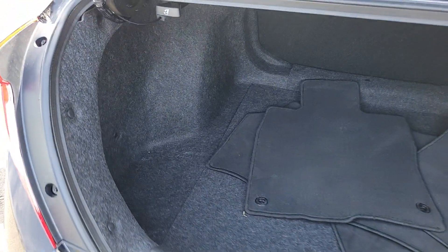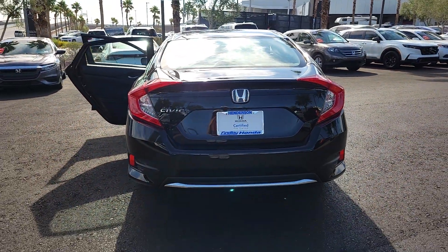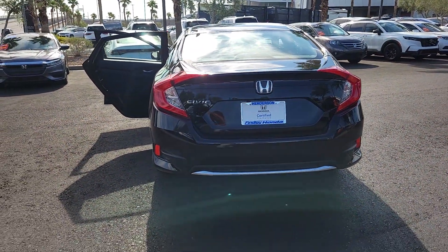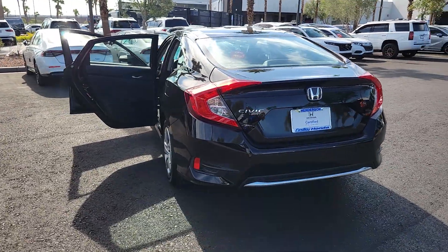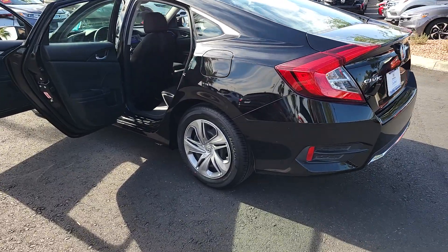The following are some of this vehicle's highlighted options: pre-collision system, backup camera, alarm, tire pressure monitoring system, floor mats, side airbag, engine immobilizer, bucket seats, cruise control, and AC.